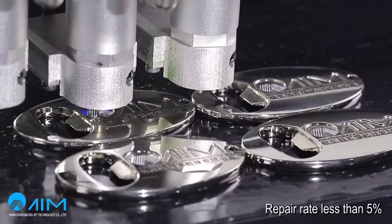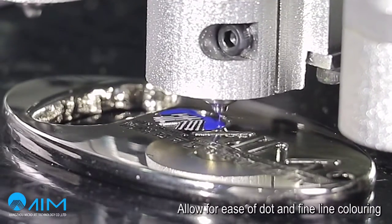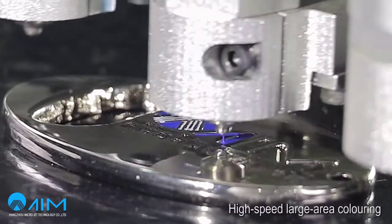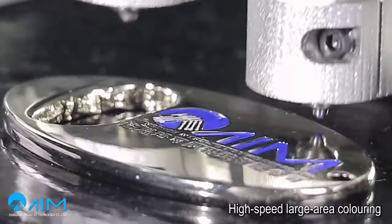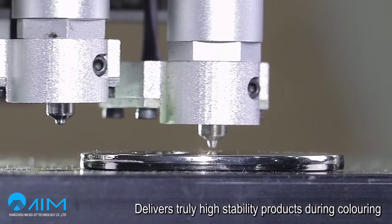Repair rate less than 5%. Allow for ease of dot and fine line colouring. High speed large area colouring. Delivers truly high stability products during colouring.